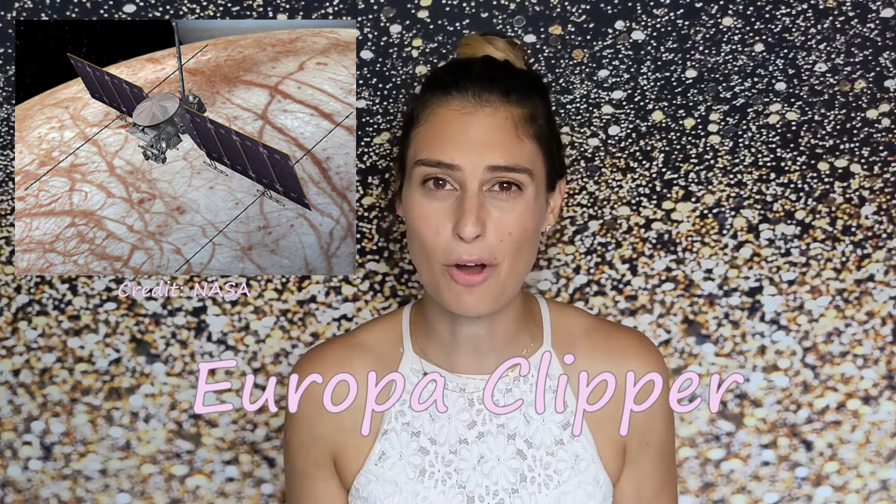Just how thick this ice layer is and how much water is in this liquid ocean is still being modeled and debated by scientists, but there's no doubt that this warm liquid water is one of the prime targets for extraterrestrial life in the solar system. This makes Europa a really attractive exploration target, especially because these plumes of water mean it might be possible to sample the subsurface ocean without having to drill through miles of ice. In fact, NASA has an upcoming mission called Europa Clipper that is going to be exploring Europa through a series of 45 flybys.